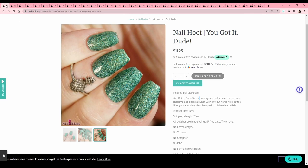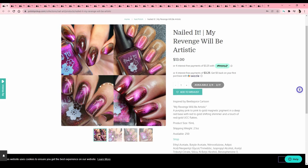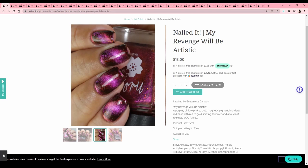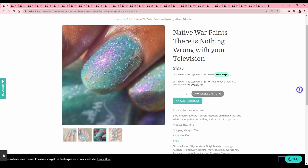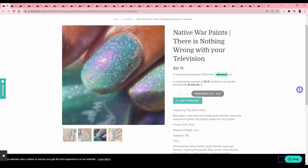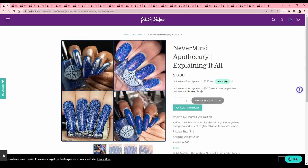Nailed It — 'My Revenge Will Be Artistic,' inspired by Beetlejuice. I think I watched Beetlejuice as a kid but I don't remember it much, and I'm just not into these berry tones right now. Native War Paints — 'There's Nothing Wrong with Your Television,' inspired by The Outer Limits. These super tiny glitters — if they don't take up the entire base I feel like it looks like someone got salt and pepper on your nails. I'm not a huge fan. Never Mind Apothecary — 'Explaining It All,' inspired by Clarissa Explains It All — my boyfriend was horrified when I said I've never seen this show. It's one of those super reflective glitters and I'm waiting for mine to come in before making further decisions.